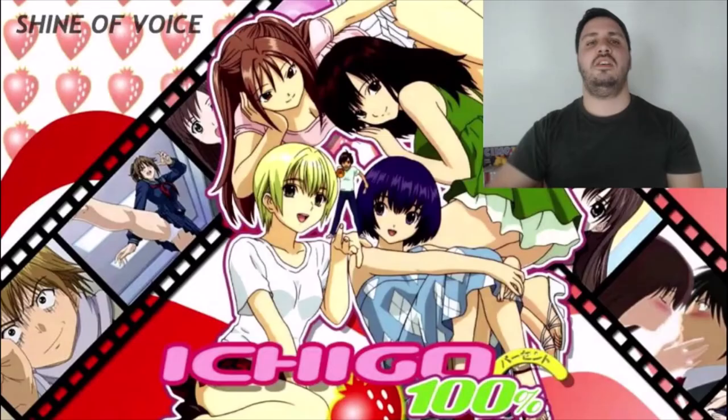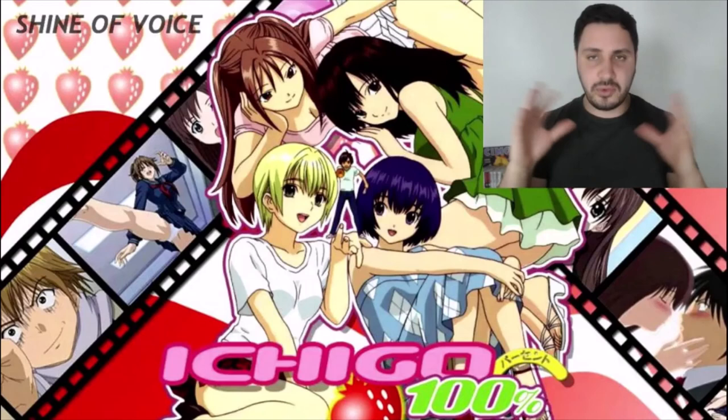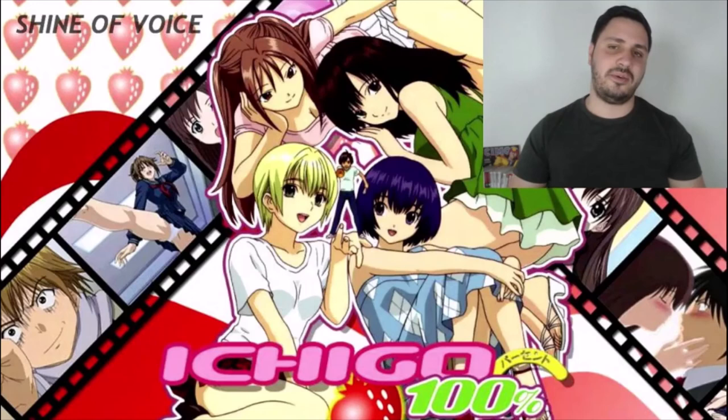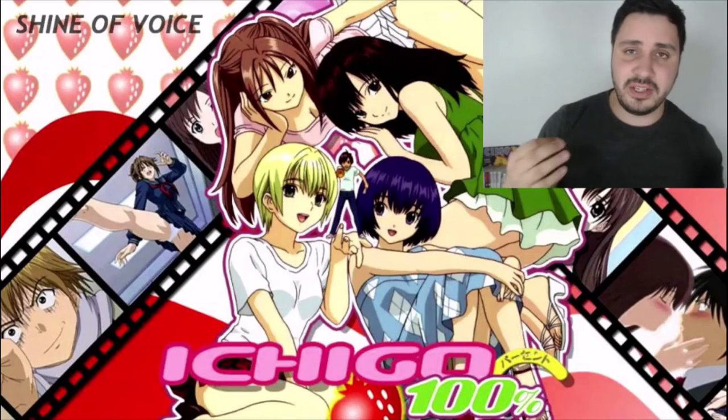So those are my first impressions of Ichigo 100% after the first two tankobons. When I finish reading the whole series I'm going to do a final review covering what I liked and what I didn't. Please stay tuned for my other reviews and first impressions. Don't forget to give a like and subscribe — at least a like, because it helps a lot with the YouTube algorithm. Thank you very much.